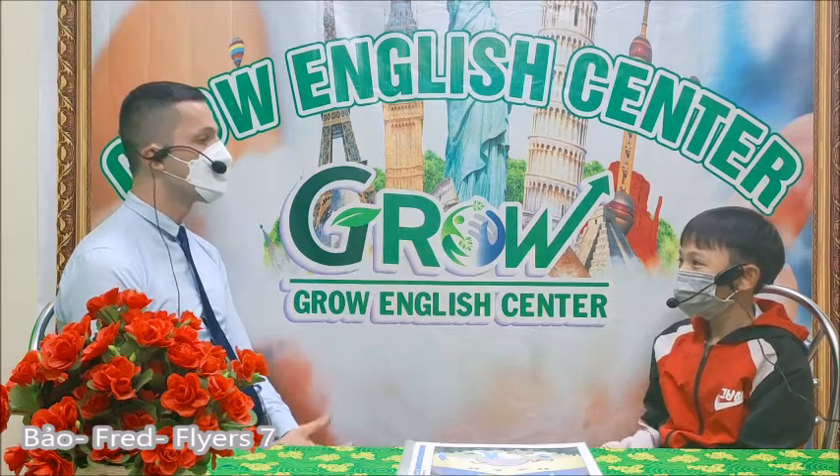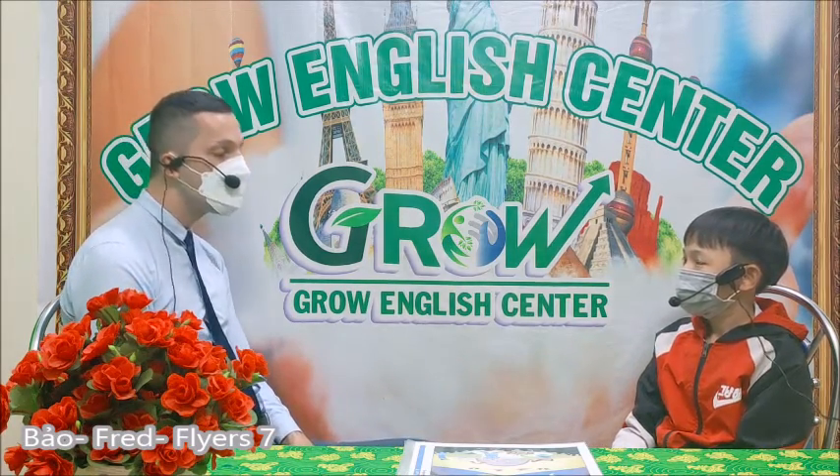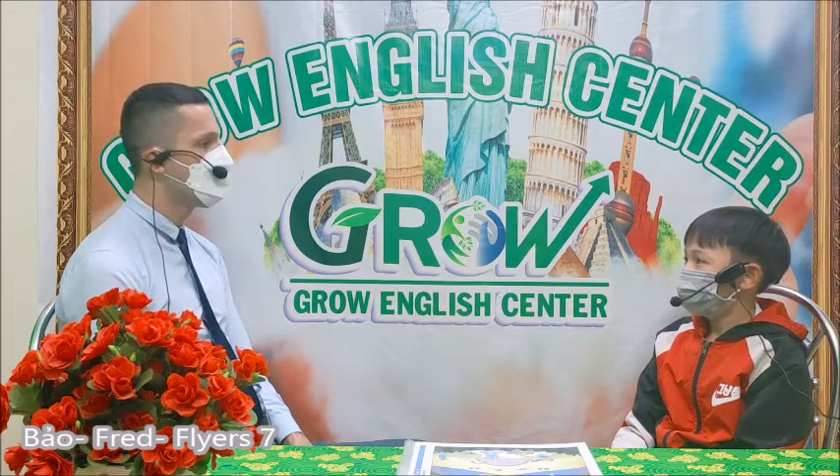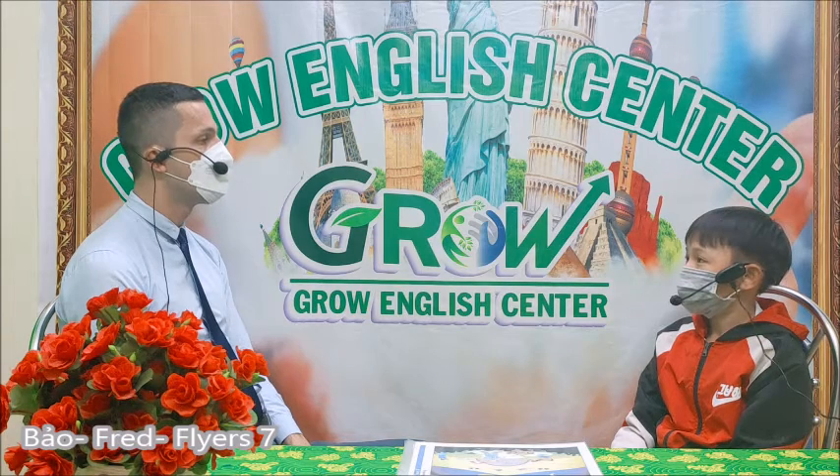Hello. Hello. What is your name? My name is Bao. How do you spell your name? B-A-O. How old are you, Bao? I'm 13 years old.